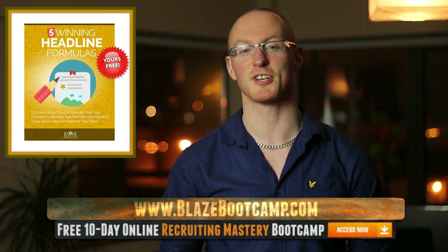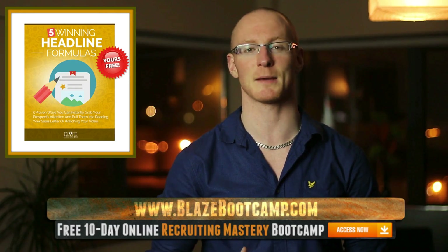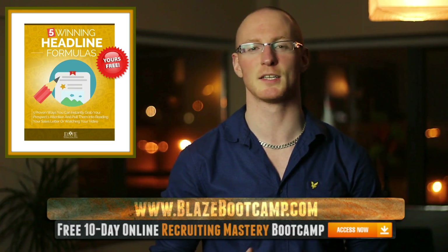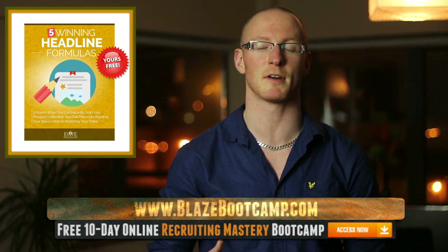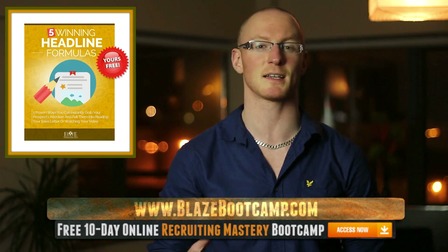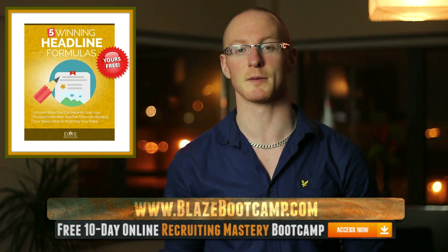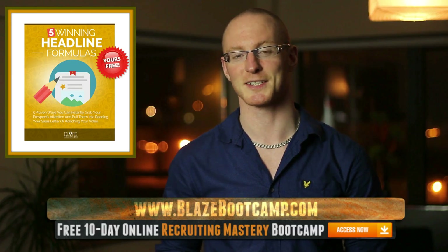And more importantly, you're going to get access to a jam-packed 90-minute training session workshop that goes through the entire create, capture, convert process. You'll learn how to create irresistible offers. You'll get 200 power words that sell — that trigger your customers and prospects to buy right now. You're going to get step-by-step, real-world marketing strategy examples of exactly what you need to do and implement to create an explosion in your business. So guys, go ahead, dig into the training and take action. We'll see you in the next video. Take care.